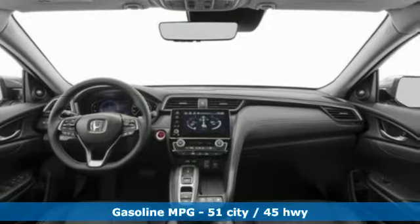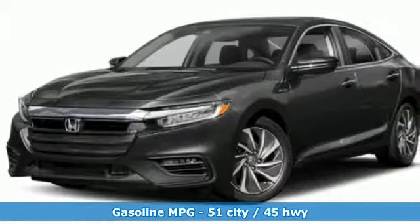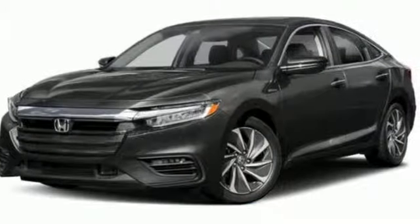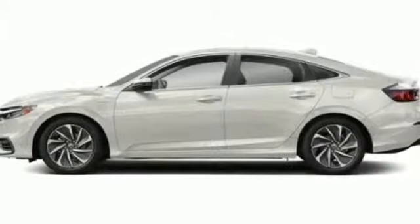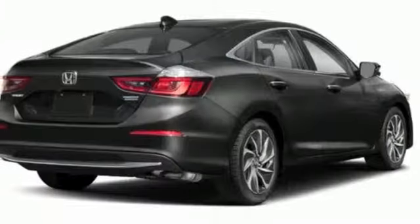Features include integrated navigation system with voice activation, doors and push button start proximity key, front heated leather bucket seats, auto dimming rear view mirror, and smartphone wireless charging.